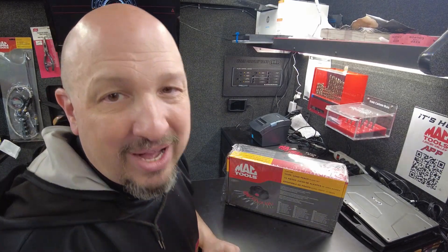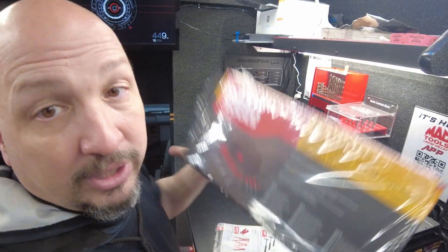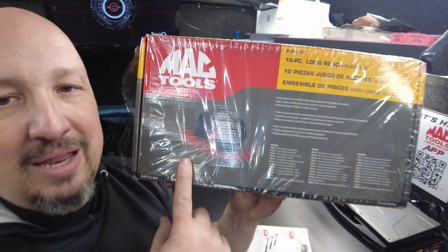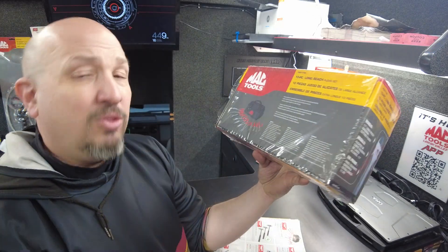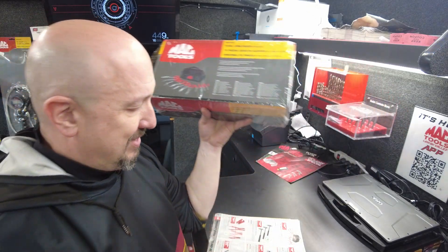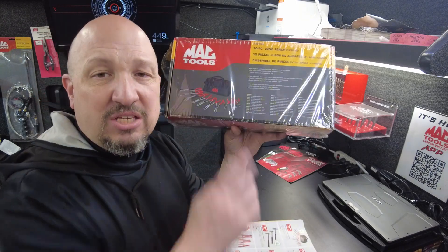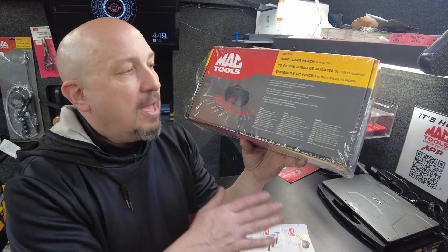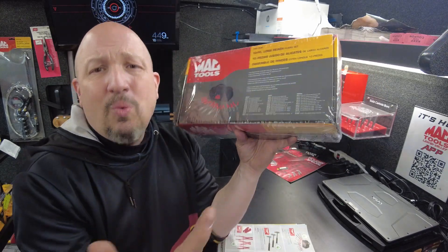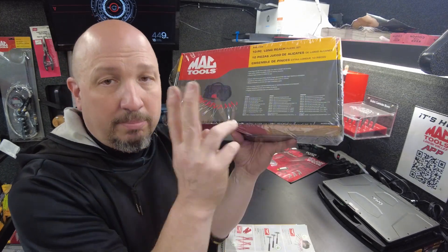Next, save $40 on a bag of long-reach pliers. You're getting 10 long-reach pliers for $80 with a bag — that's $8 a plier and you get a free bag. These bag deals are legendary with Mac Tools. They run them all the time; just snag them up. Where are you going to get 10 pliers for $8 each? I've got a bunch — they're one of our best sellers.